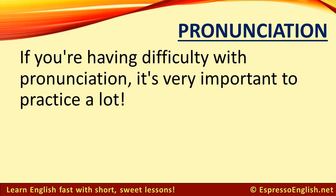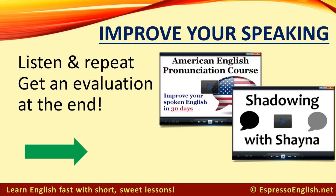If you're having difficulty with pronunciation, it's very important to practice a lot. You can get great practice inside my pronunciation and shadowing courses. There are lots of exercises for you to listen and repeat, and at the end you get a pronunciation evaluation. Click on the link in the video or in the description for more information and to join these courses. Thanks for watching!